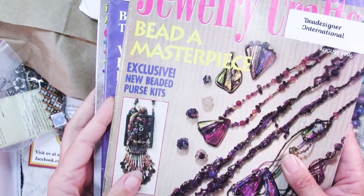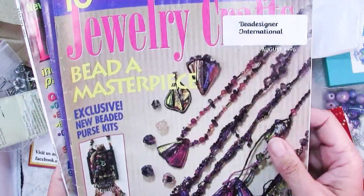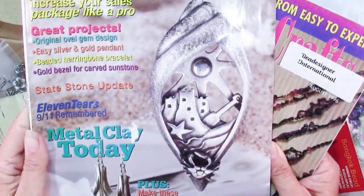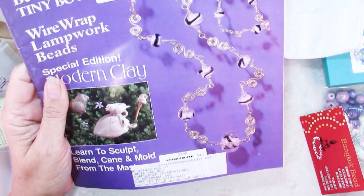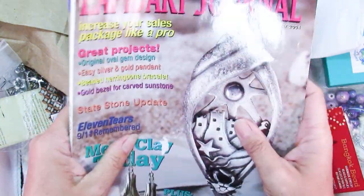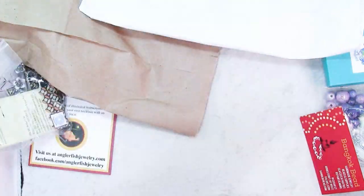The Bead Designer International, the folks sponsoring the show, actually had a table of some really old 1996 and '97, 20-year-old magazines. But isn't that beautiful? I don't have a problem with older magazines — there's always good information in there. These techniques aren't really going to be outdated, so these are fun to flip through and get ideas. I just like to look at magazines.